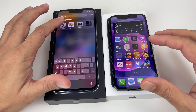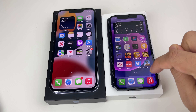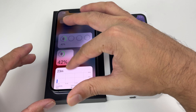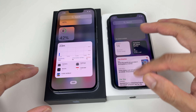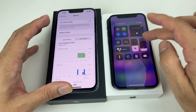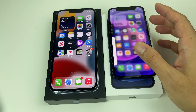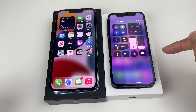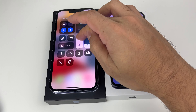On the display, the 13 Pro has a 6.1-inch screen versus 5.4 inches on the Mini. Both are Super Retina XDR OLED displays, but the key difference is the 13 Pro's ProMotion 120Hz refresh rate versus the Mini's 60Hz. This makes apps feel snappier and smoother. Brightness is also a big factor: you get only 625 nits max on the Mini versus 1,000 nits on the 13 Pro, making the Pro much more usable outdoors.